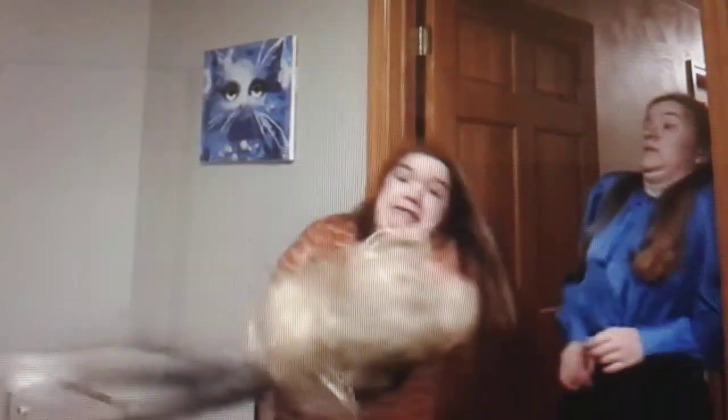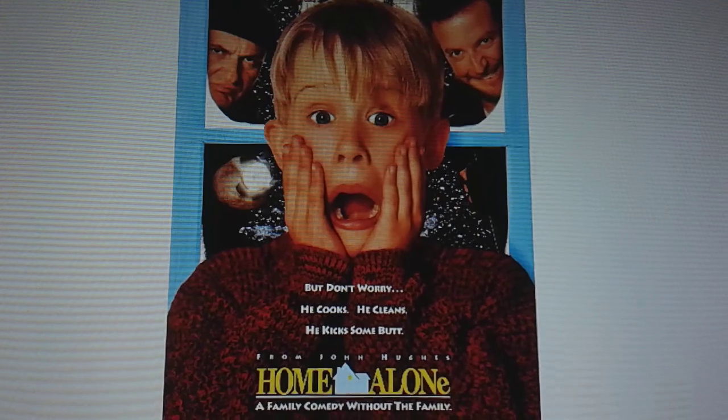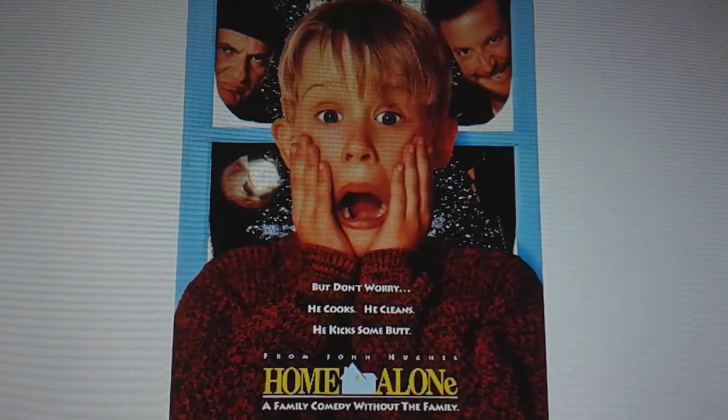And then Addie asks, how does a wig look scared? And Jillian says, hands on either side of the cheek, kind of like Home Alone — which is a reference to the famous Home Alone movie posters from back in the 1990s.